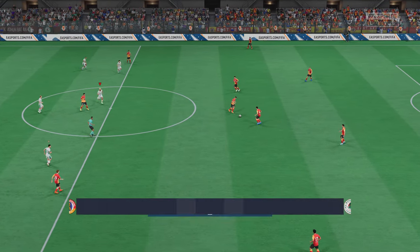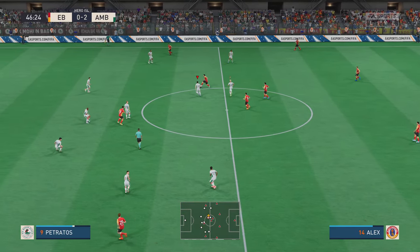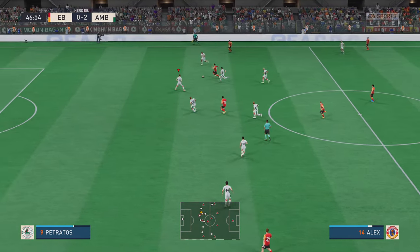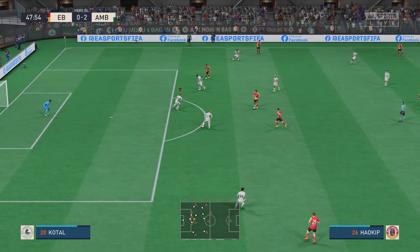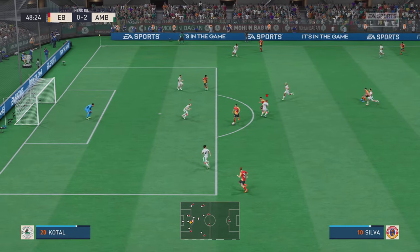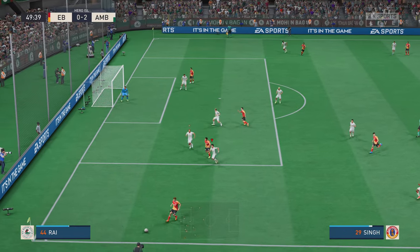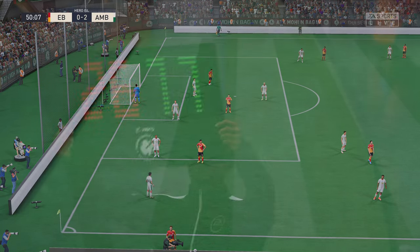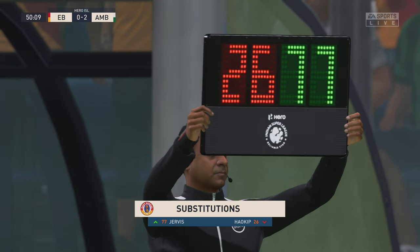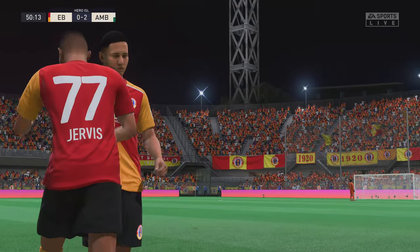Away they go again — second half is underway. Good strength to keep the ball, but unable to pick out a teammate and that'll be a throw. Now they have elected to go to the bench at this stage of the game.